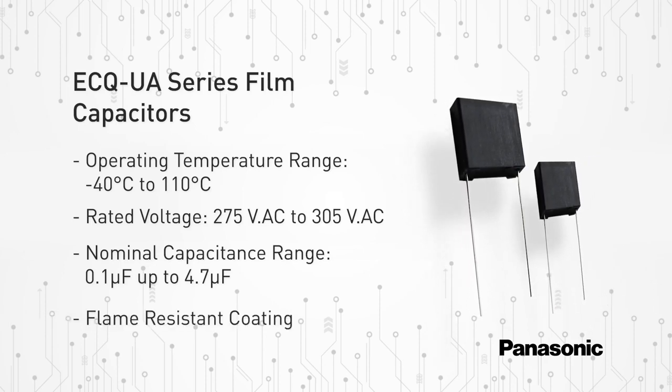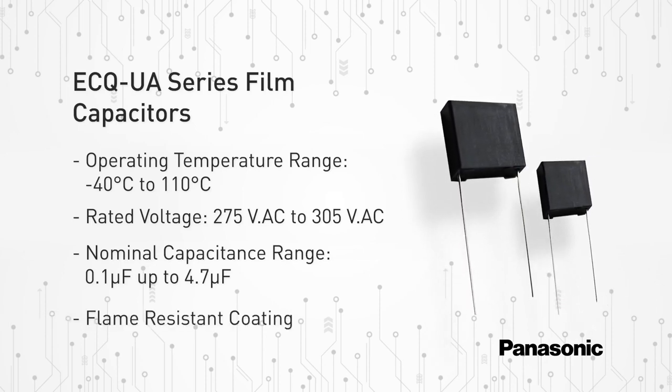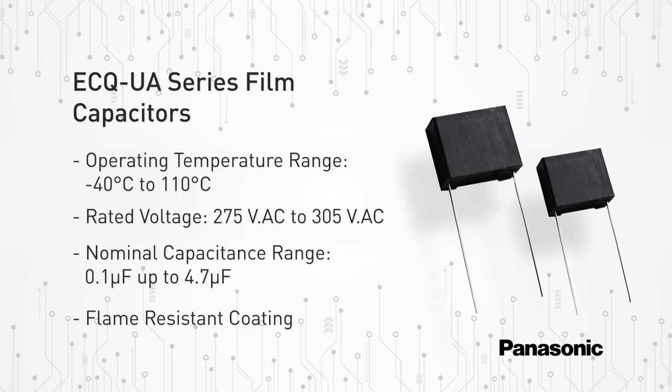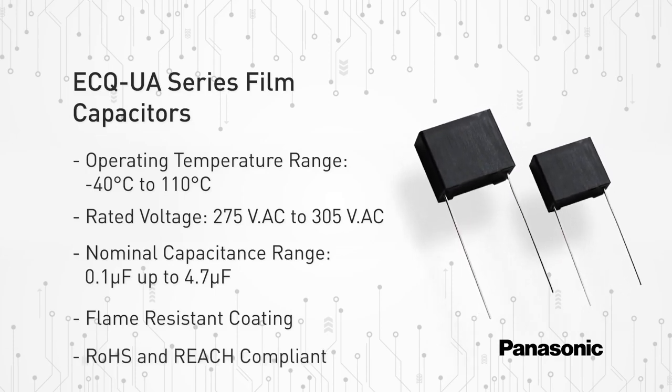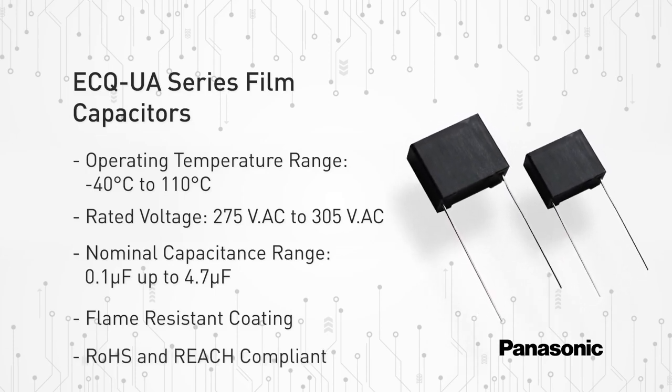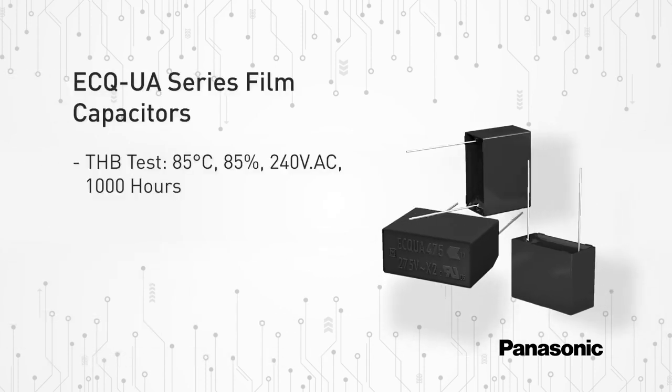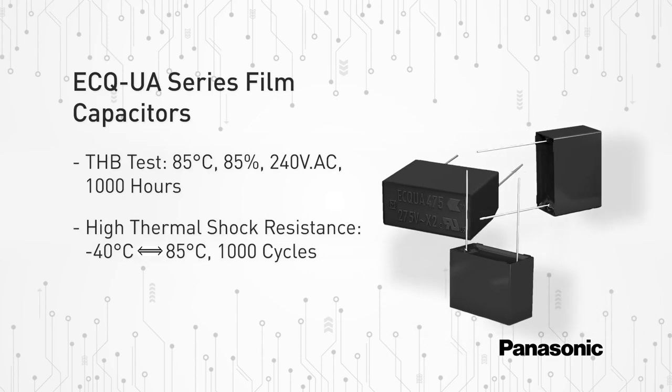A flame retardant plastic case and non-combustible resin are utilized, leading to accreditation in accordance with UL, CSA, and European safety regulations for Class X2. All products are fully RoHS and REACH compliant. The ECQ UA series film capacitors also offer high humidity resistance and high thermal shock resistance.